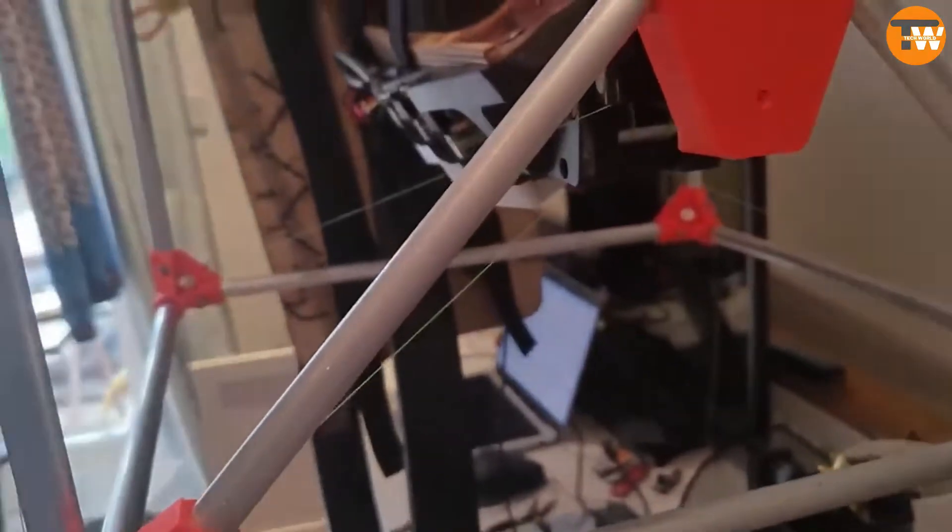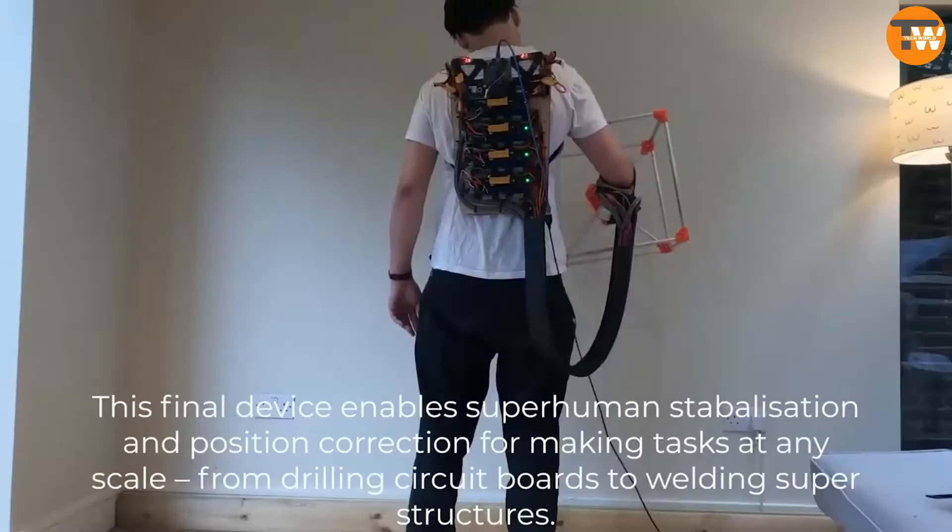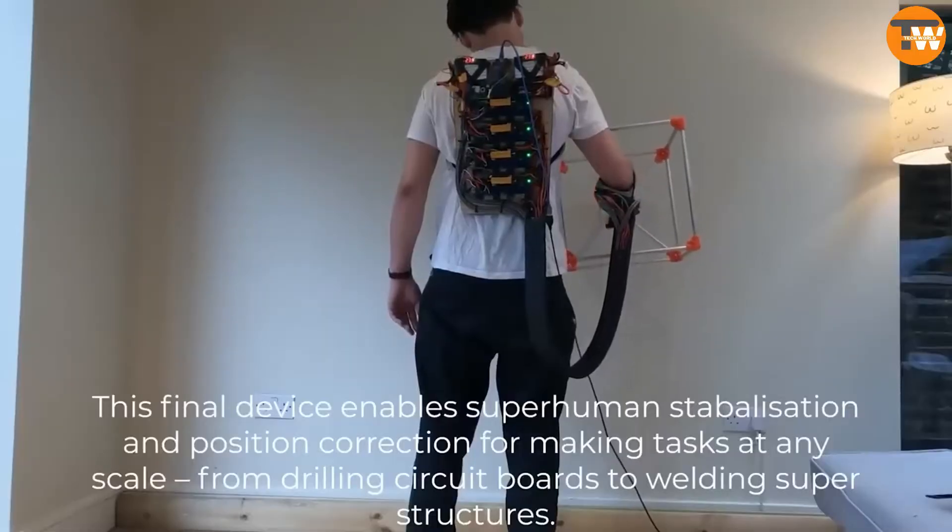Picture this: you're in control of a high-precision tool, guided smoothly by a computer strapped to your back. That's Jaspers' big idea.